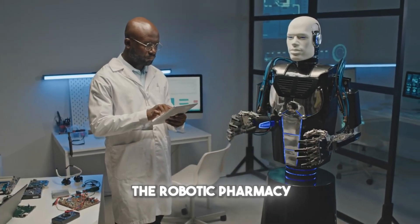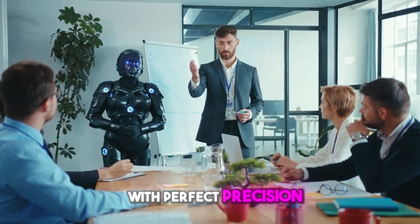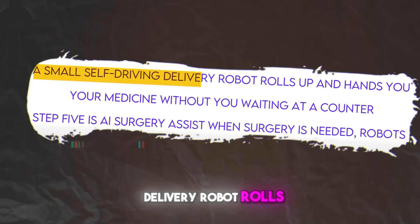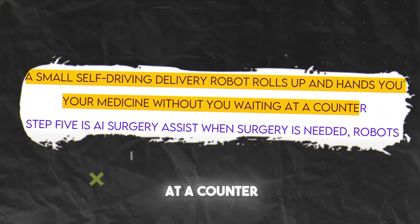Step four is the robotic pharmacy. Robotic arms fill your prescription with perfect precision — there's no human pharmacist counting pills by hand. A small self-driving delivery robot rolls up and hands you your medicine without you waiting at a counter.